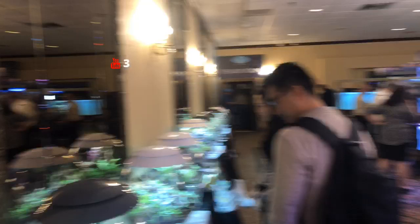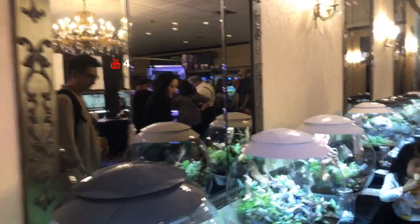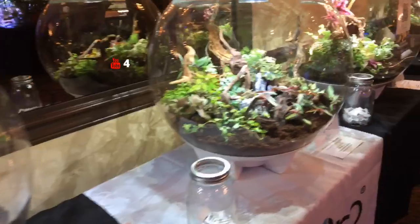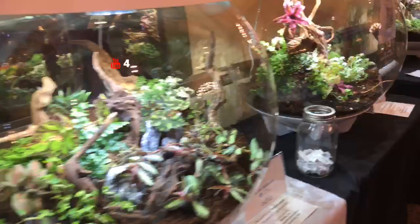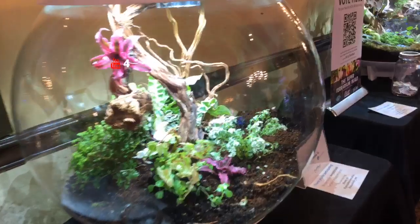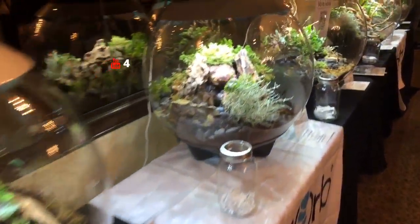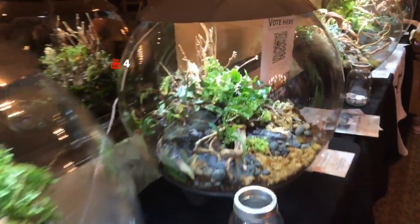I'll show you guys these bio-orbs. Walking through the bio-orbs here. Walking on through.